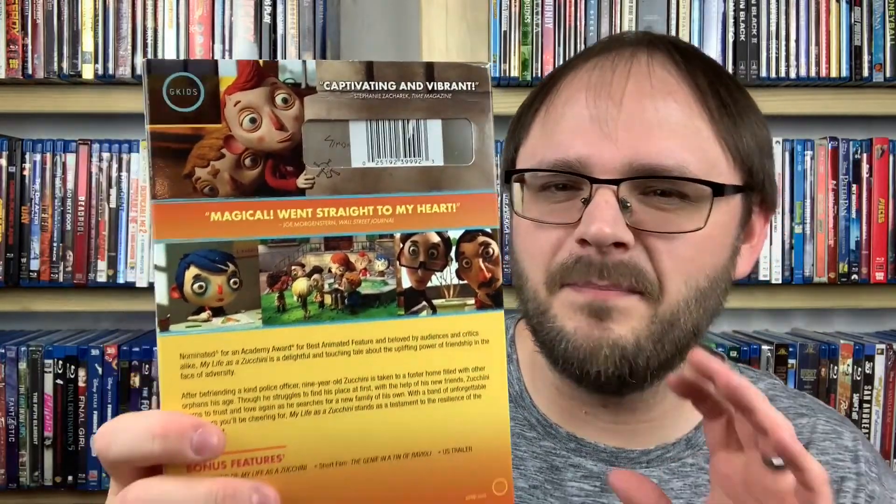This next one is one I'll probably upgrade to Blu-ray if I like the film — it's a GKids release. My Life as a Zucchini from 2016. One of my favorite new channels, The Movie Buff Pains — Andrew — posted a video of his entire GKids collection and talked about how great this film was. I'm okay getting it on DVD because I'm not the biggest fan of the art style, kind of like Coraline. At only three dollars, I figured I'd give it a shot.